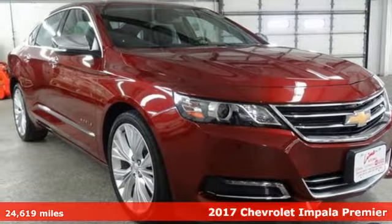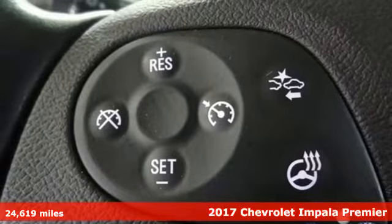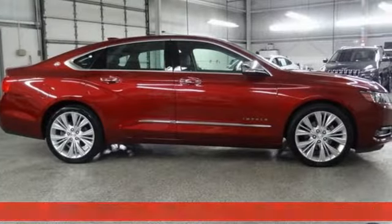Here's a 2017 Chevrolet Impala. Form and function come together in this Impala, creating an aerodynamic masterpiece. Simply put, it looks good.